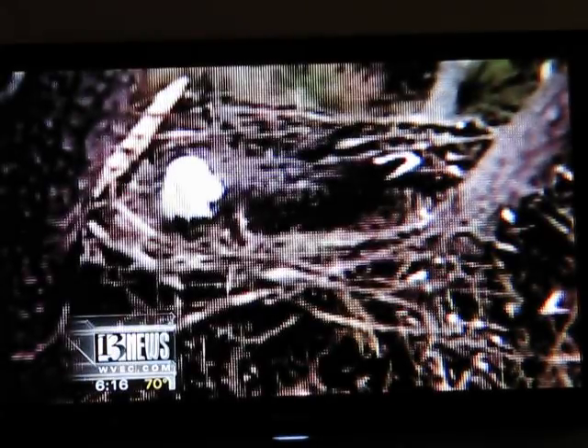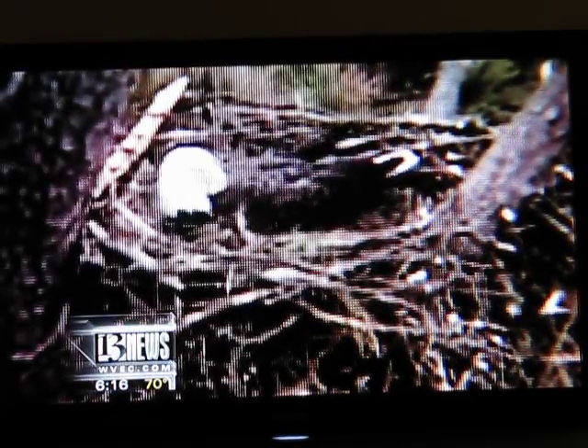But just after 4 p.m. on Tuesday, the nest became a happy home for three. When Stephen Living was operating the camera, they could zoom in, see the egg, and everybody knew right away. If you were watching the cam at the time, you were able to see the action right there before we could even tell anybody.